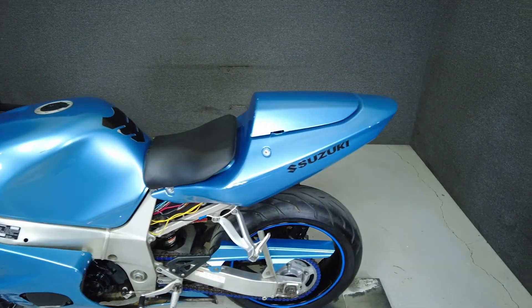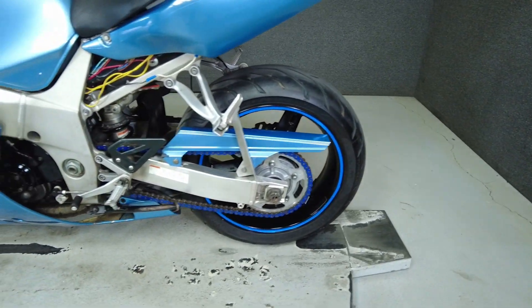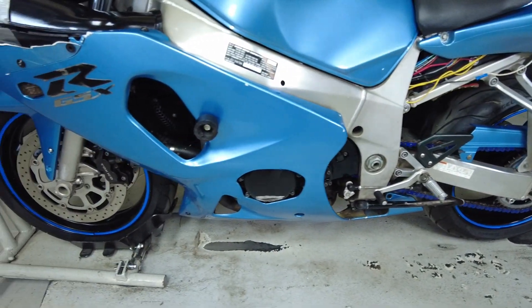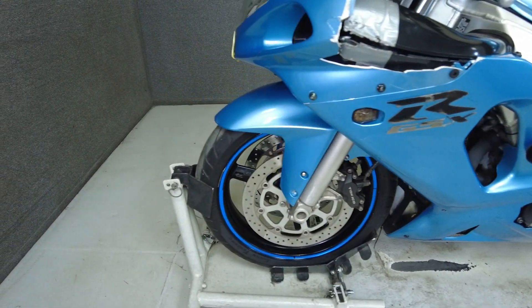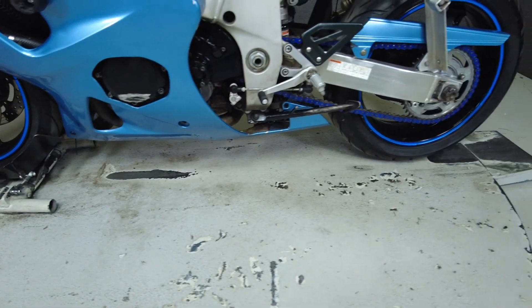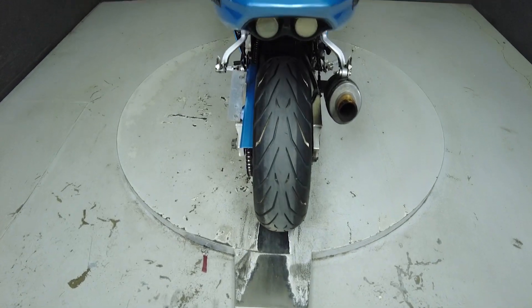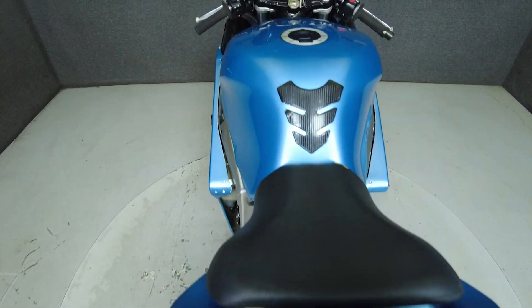To pass New Hampshire State inspection, this GSX-R600 will need a new high beam bulb and headlight aim adjustment, front and rear turn signals that meet DOT standards, and a license plate bracket and license plate light, as well as front rotors and rider pegs. Please expand and read the mechanical condition report for a full list of concerns.